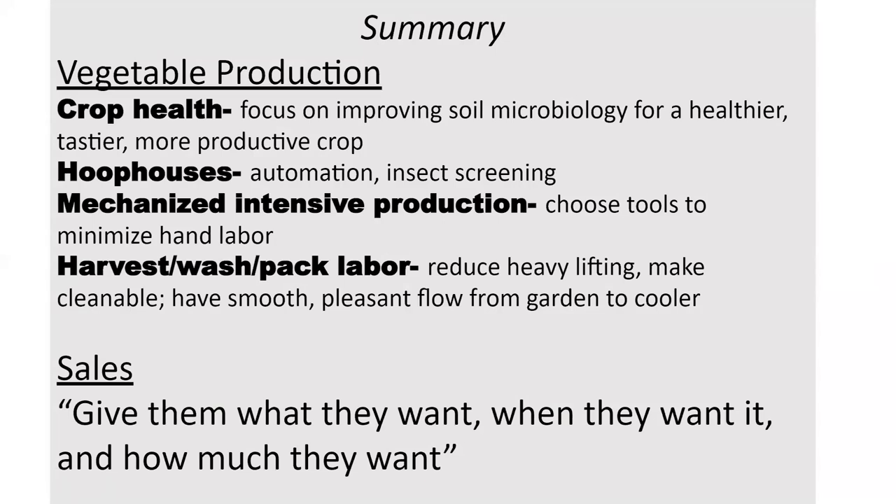Hoop houses and protected culture have been key for us — automating those where we can and using insect screening. Mechanized intensive production really means choosing tools to minimize hand labor and moving out tools that no longer work for you. Some tools will be stepping stones that you won't keep forever, but it's important to let those go when you've found something better.